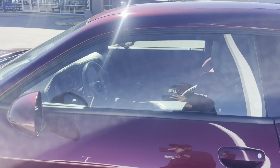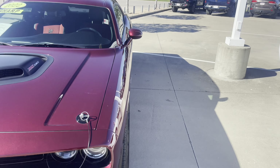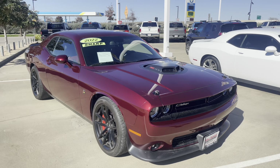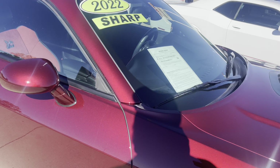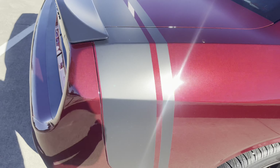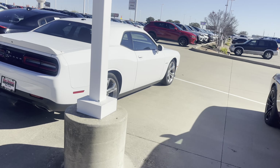Let's get to this video. Got this used 2022 Challenger Scat Pack, got the shaker hood. I like these Alcantara seats, man — the red stitching. Got another Challenger over here.